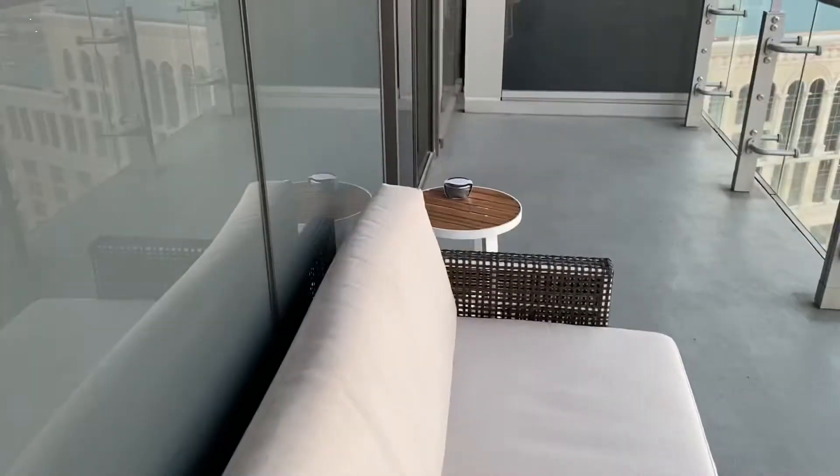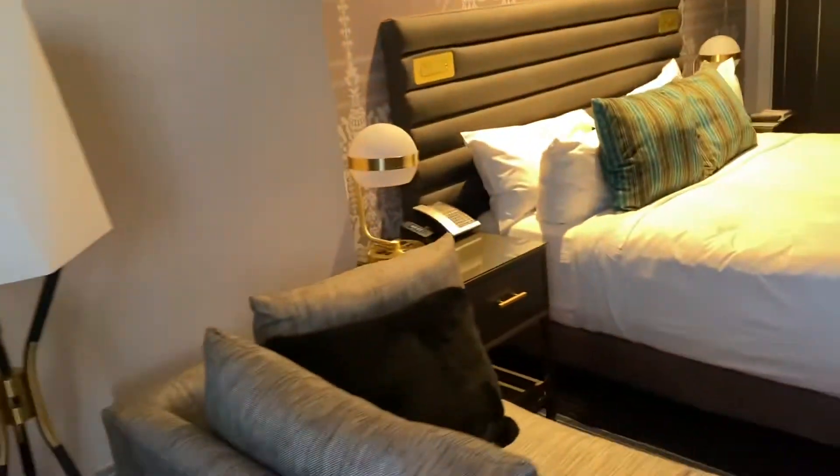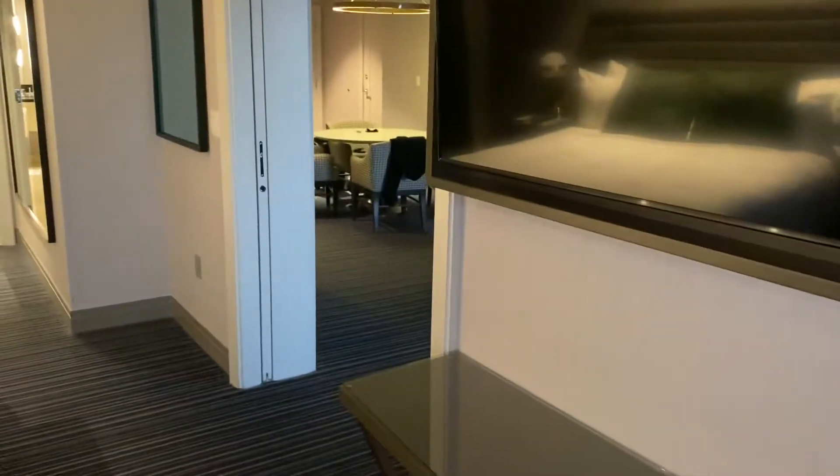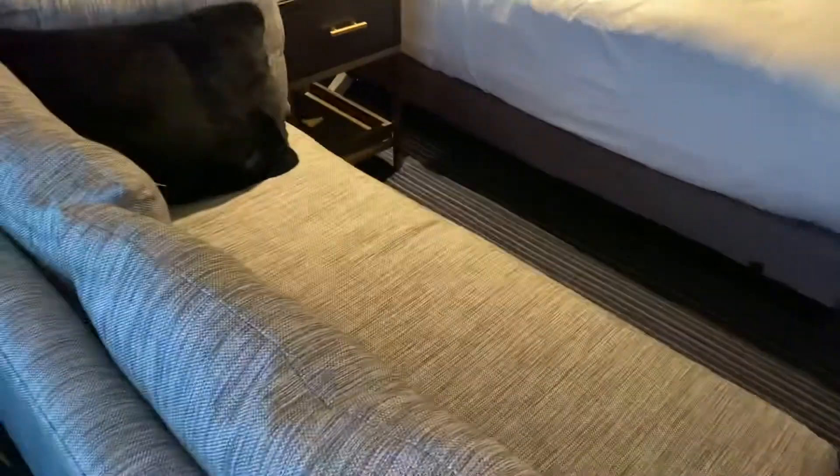We're going to enter the second area — there's a couch and two tables, because all the balconies have that. But like I said, it's a double-door balcony. So we come into the bedroom area, which is separate from the front area, and this has its own small couch area.